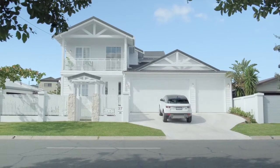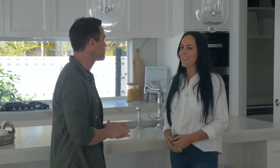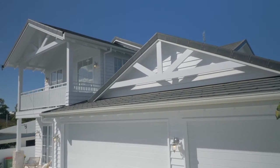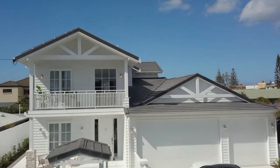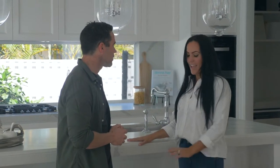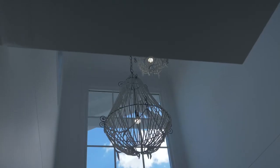So in terms of creating a Hamptons home, what were your main points to the builder — what did you say you wanted? The main thing was the slate roof, also the weatherboard look on the outside, and very crisp white. You love white? Yeah, I love white. And also the stone and the floorboards — they were our main things. Yeah, that just screams Hamptons, doesn't it? Yeah, definitely.